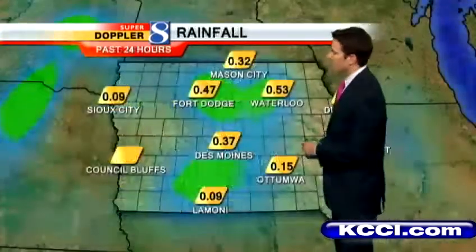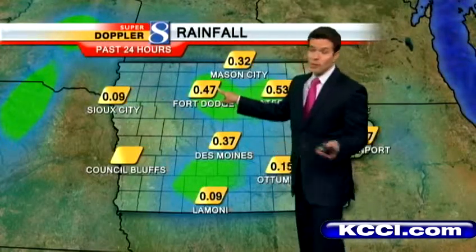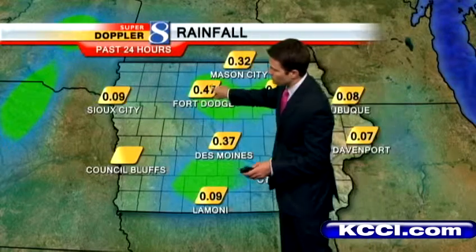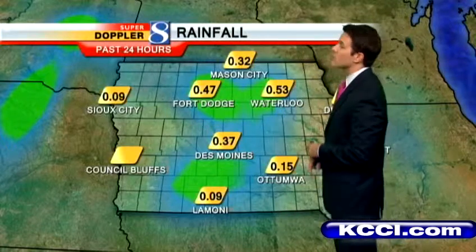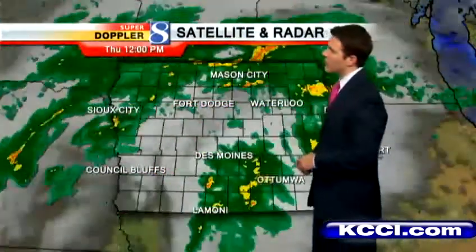Notice the rain we've seen — our school net sign up in Fort Dodge had over an inch, but the official number at the airport there was about 47 hundredths of an inch. We've seen about a little over a third of an inch here at the airport, and then down towards Lamoni it looks like just a tenth of an inch. But some areas have seen a half inch or more to the south as well, so it's been kind of hit or miss.